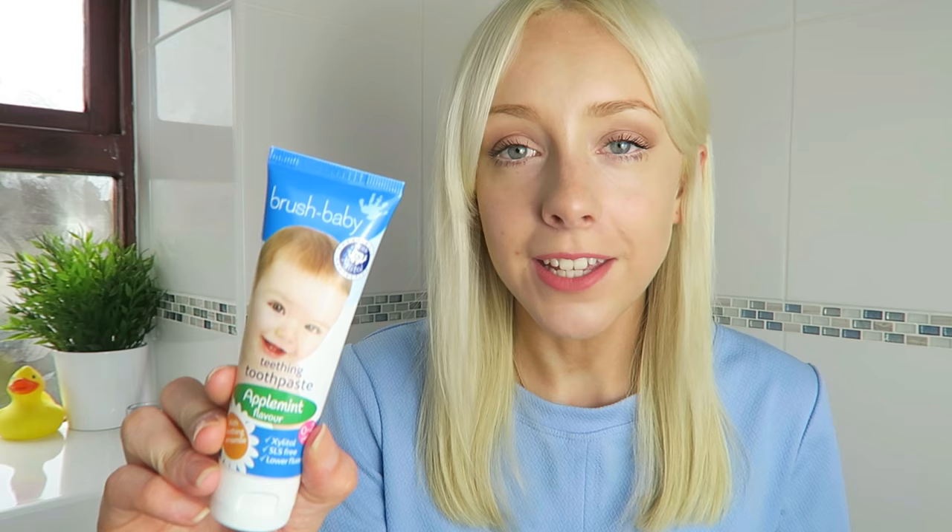The last product I'm going to talk about is the teething toothpaste, in the flavour Apple Mint. It's really subtle — I've tried it myself. It's good that it has the mint flavour as well as the apple because it gets them used to the taste of toothpaste without being overly strong. This toothpaste has three key ingredients: xylitol, which helps reduce the sugary acids from foods and drinks; fluoride, which helps to strengthen the enamel; and chamomile, a natural anti-inflammatory that's great if they've got irritated gums due to teething.